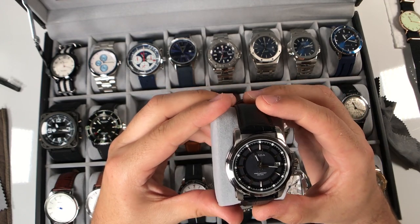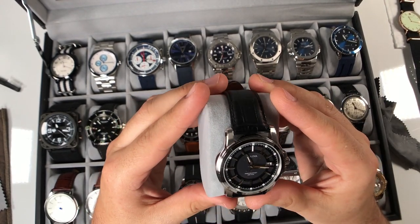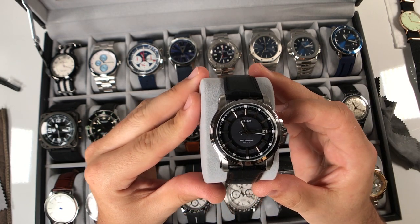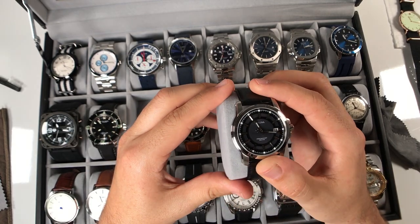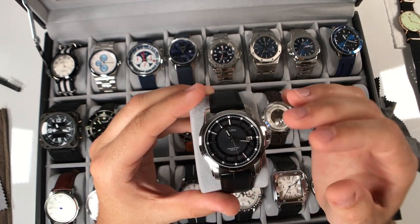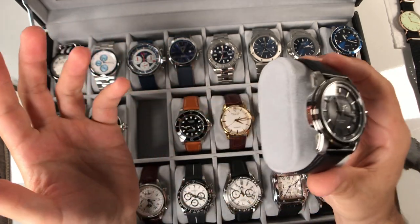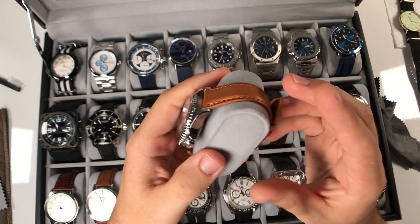Moving on to the Bulova Precisionist - a very cool looking watch, definitely unique, and obviously that sweeping second hand is just buttery smooth. I've done a review on this watch as well - links in the description. This is probably going to stay in my collection. I know it's not everyone's favorite as far as design, but I happen to like the look of it, and obviously the movement is just very cool.